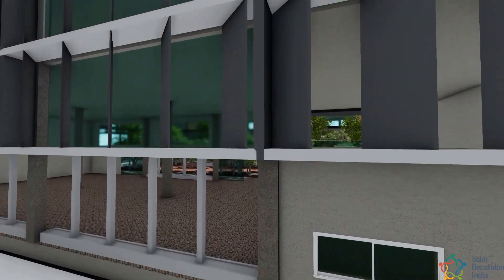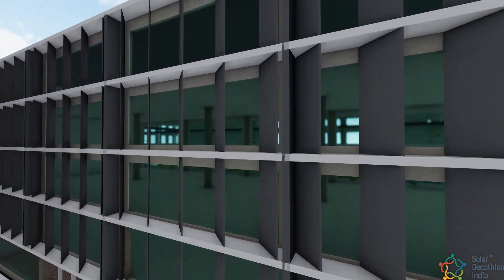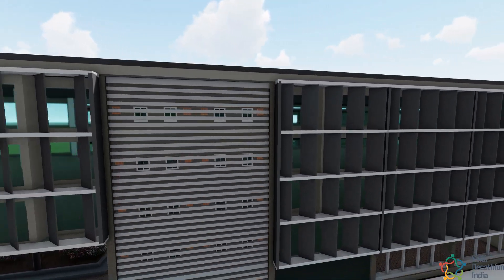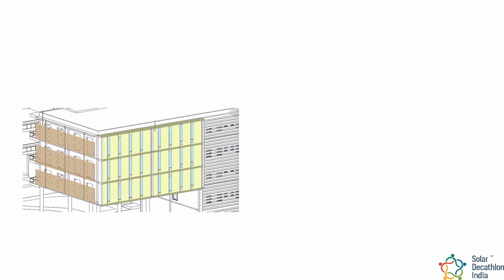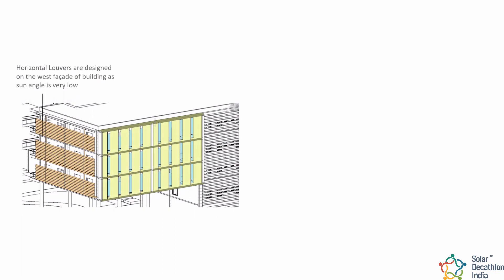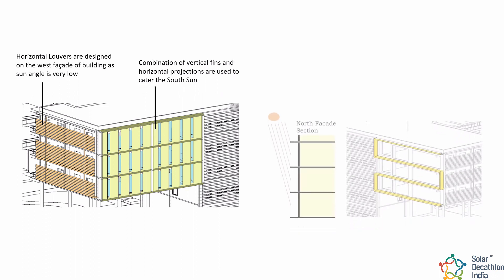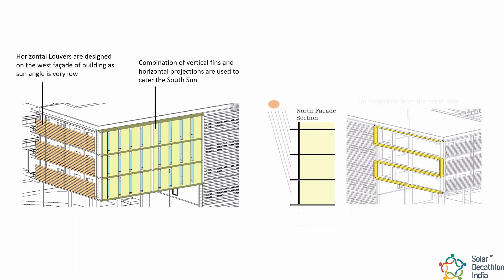The building's north-south profile orientation and narrow profile supports glare-free daylight while minimizing unwanted heat losses and gains. Horizontal louvres are designed on the west facade of the building as the sun angle is very low. A combination of vertical fins and horizontal projections are used to cater to the south sun, and projections are also designed on the north facade to cater to the north sun.